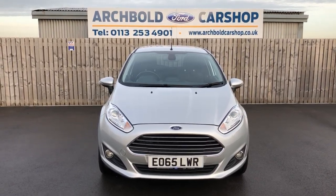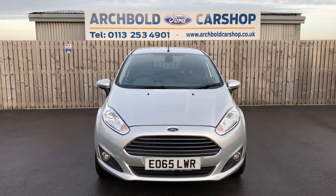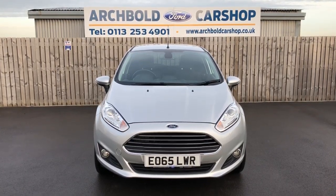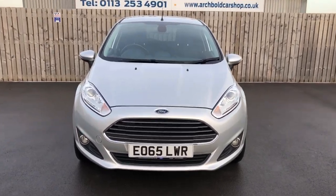Welcome to Archibald Car Shop. Today it's Steve doing your walk-around appraisal. We've got a Ford Fiesta — it's a one-litre EcoBoost automatic Titanium, five-door in silver on a 65 plate. Let's have a little walk around and show you around the car.